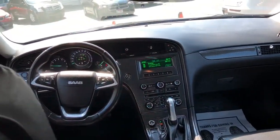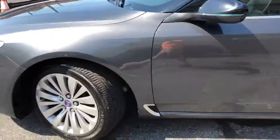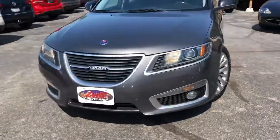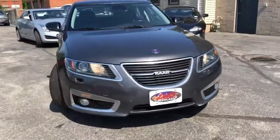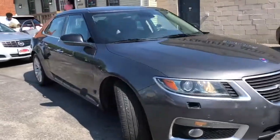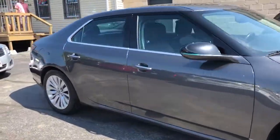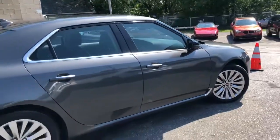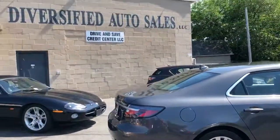Guaranteed credit approval is in full effect. We're going to start the down payment on this vehicle at $995 — that's correct, $995 — and she is a lady. Guaranteed credit approval and service contracts are included on these vehicles, with a $995 starting down payment for a vehicle you will not see every day. Come on down to DasCleveland.com and get you some.